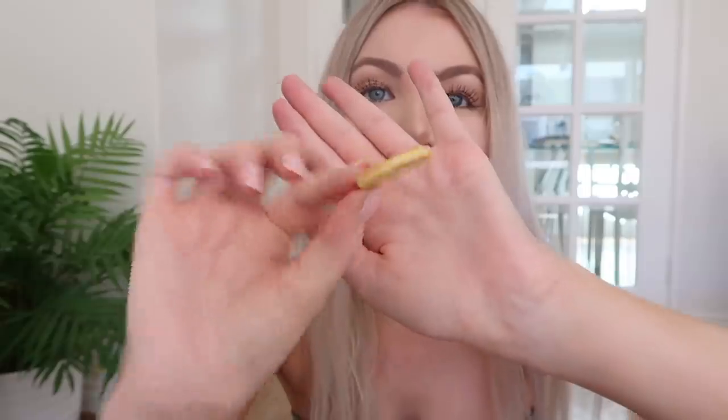Next thing I'm gonna try is Mini Cheddars. I think they're cheese flavored and I love anything cheese, so I already know I'm gonna love these. This is what they look like — they're like little crackers. So good — I'm gonna rate these five stars.